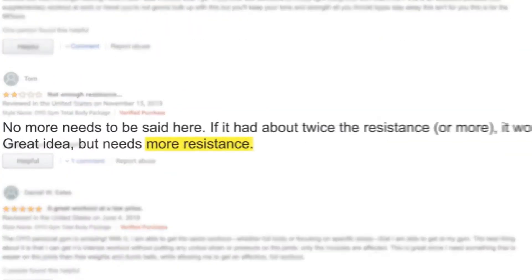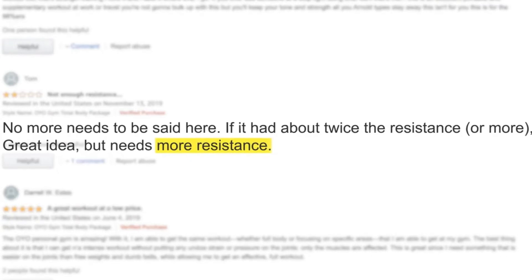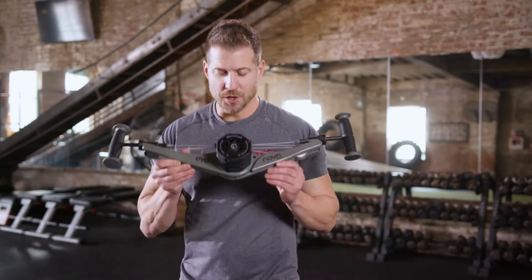However, there is one thing everyone's been asking for: more resistance. Well, we listened. And here is our answer — the next evolution of the OYO gym: NOVA.